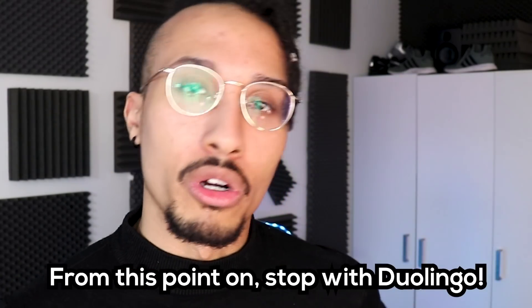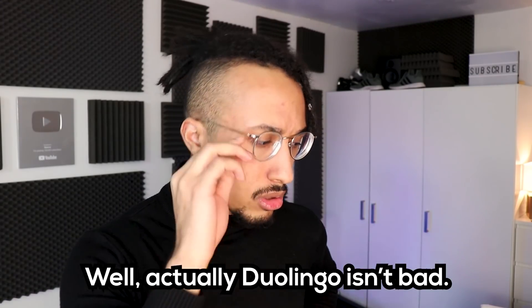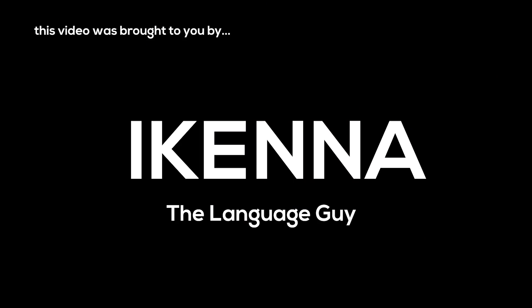You probably think we're going to talk about apps like Duolingo, but it's not. I don't use Duolingo. Well, it's not bad, but it's not the best choice. What's up guys, I am Ikenna — today, I'm Professor Ikenna, as you can see by my lunette. But anyways, let's hop right into it.